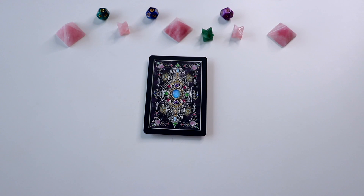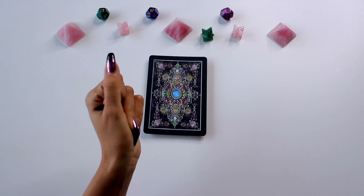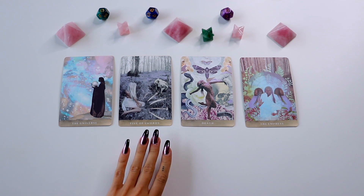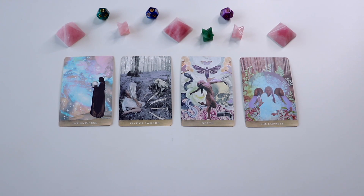Pile number three — if you guys chose this pile, this is all about who you're going to marry. We have the Universe, which is basically the World in regular tarot, then we have the Five of Swords, Death, and the Empress. When we have the Universe, this person really completes us and makes us feel whole. This can also indicate that we meet this person right as we're stepping into our truest, fullest selves. With the Five of Swords next to this, this can sometimes indicate that maybe we went through a hard time, or maybe we were recently cheated on — they're going to help us step into our best versions and help us become the best person we can be.